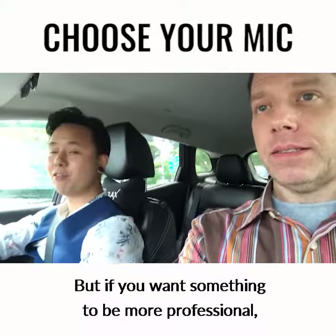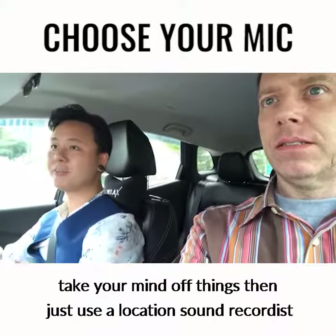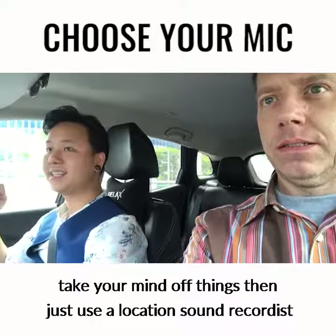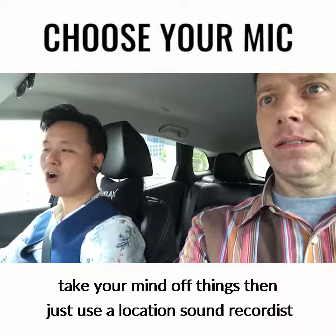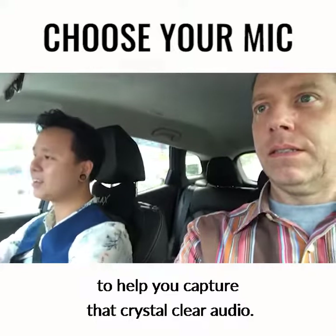But if you want something to be more professional and take your mind off things, then just hire a location sound recordist to help you capture that crystal clear audio.